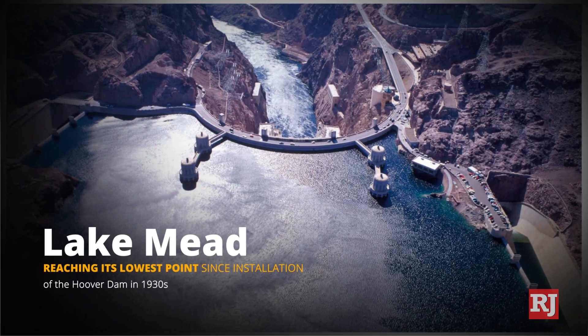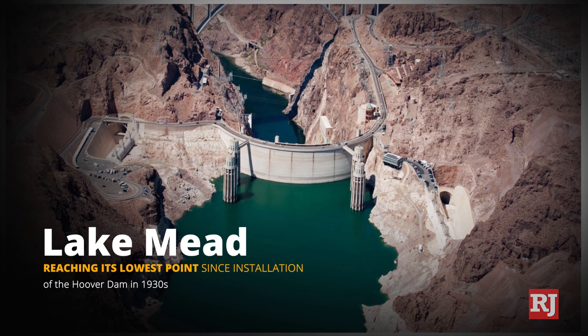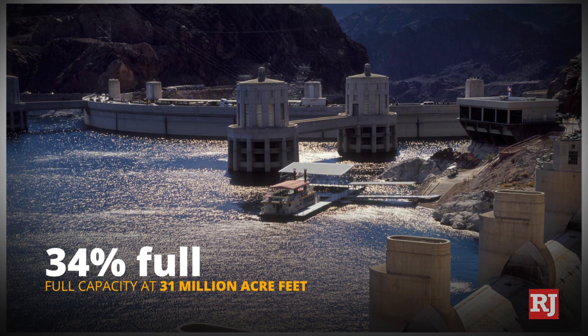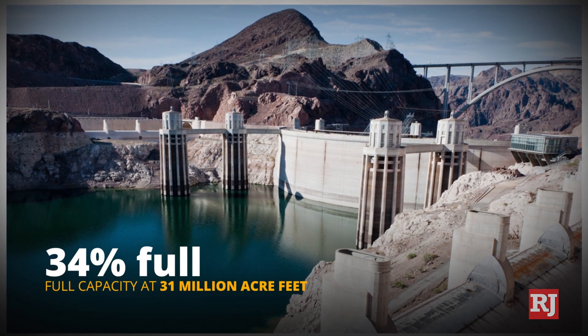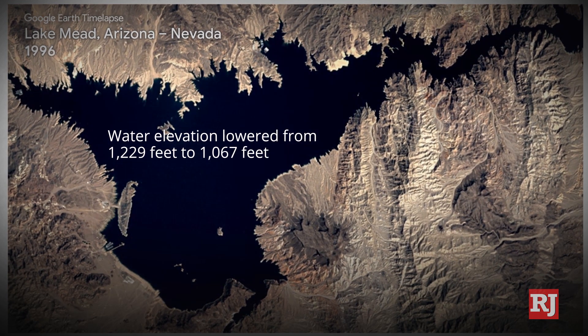Lake Mead, the largest man-made lake in the U.S., is about to reach its lowest point since the installation of the Hoover Dam in the 1930s. A lake that has full capacity close to 31 million acre-feet is now at 34% capacity, lowering the water elevation from 1,229 feet to 1,067 feet.